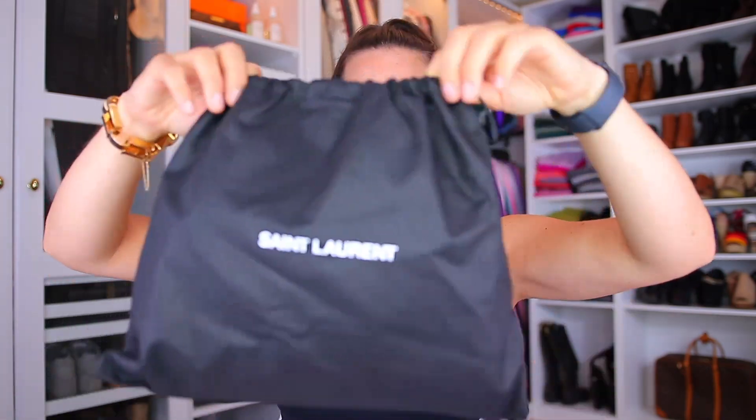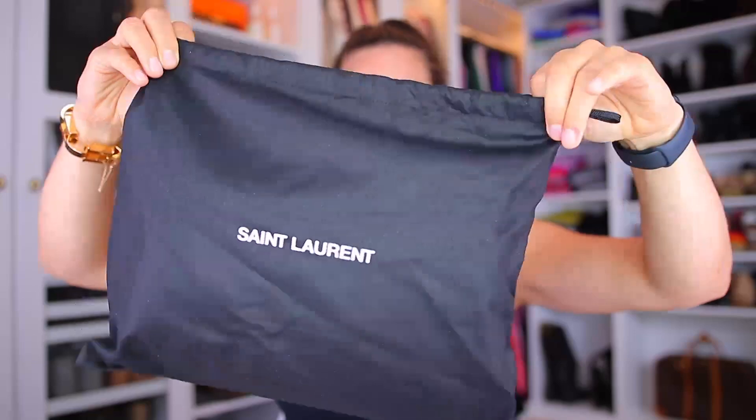This bag is supposed to be a little bit bigger so I can fit everything in there. Here is the dust bag — very luxurious dust bag as well. And here is the handbag. How beautiful is this! It also comes with a tassel that you can add to it. I think I will use it without the tassel — I'm just not so much into the tassel thing. This one is beautiful.